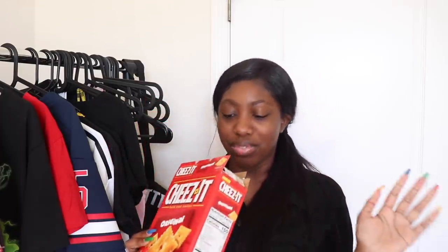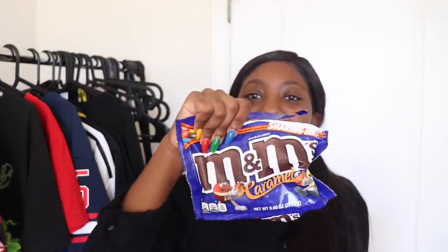Can we just acknowledge how good Cheez-Its are? I'm so sorry y'all, but Cheez-Its is the thing that will make me fat — Cheez-Its and the freaking caramel M&M's. I don't have any more M&M's but I still got the wrapper. These two will make me fat. Starting November 1st I'm not going to be eating any of this stuff no more. My skinny legend journey really starts November 1st — I'm being so serious. But I'll tell y'all, especially when we put the M&M's in the freezer and let them freeze. I'm going to miss these so much.